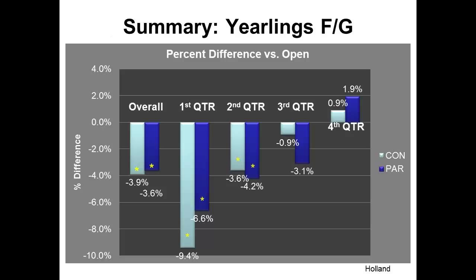Ben Holland went back through and pulled the data out to look by quarter at what happens with feed conversion — these are changes compared to the open pens. Overall, we're picking up between about 3.5% to 4% improvement in feed conversion. The quarters shown are when cattle are marketed; on average in this database they're about 150 days on feed. Cattle marketed in January, February, and March show a pretty big advantage to having shelter. That fades in the second and third quarters of the year. Cattle marketed in the fourth quarter actually do better in open pens than in either of the others.